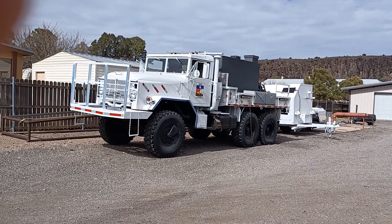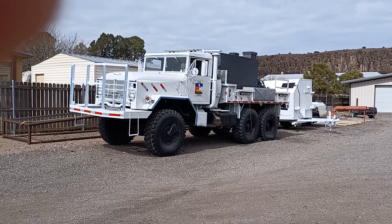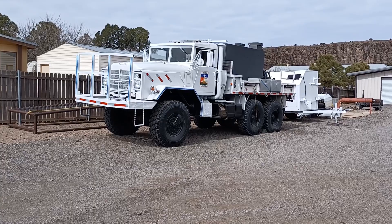They've got some nice equipment here in the station too. They've got your regular structural trucks, and like I say, they do a lot of wildland firefighting.